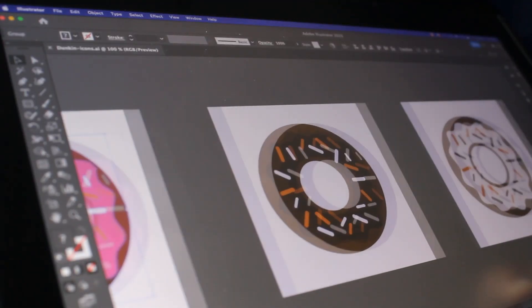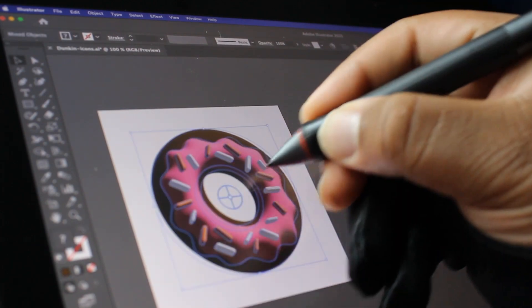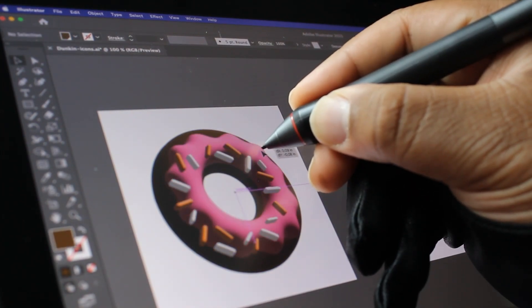The process began by creating 3D models of donuts using illustrations from a past project with Duncan and American Red Cross.